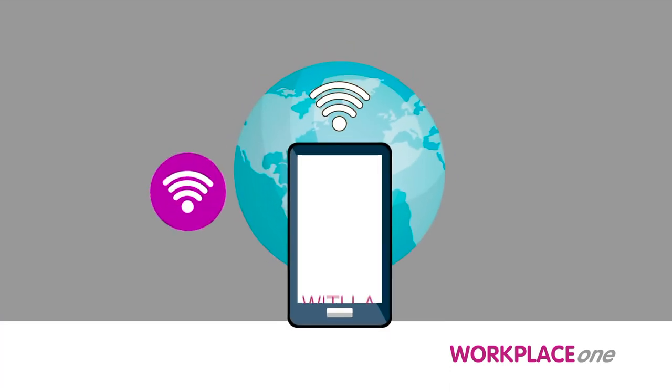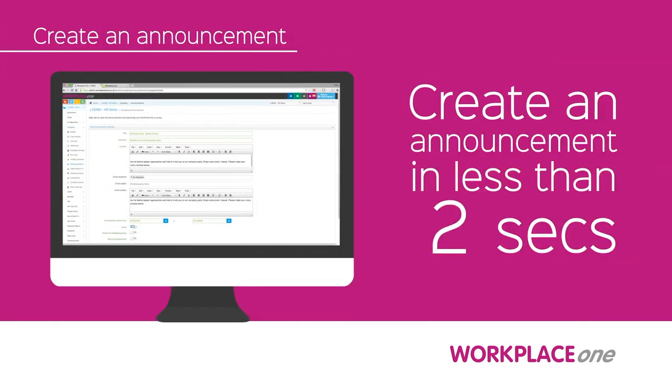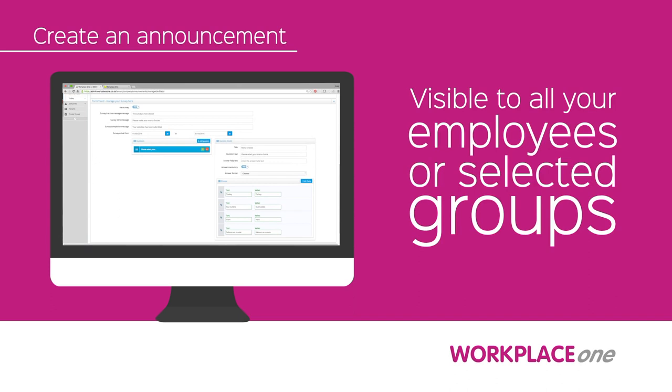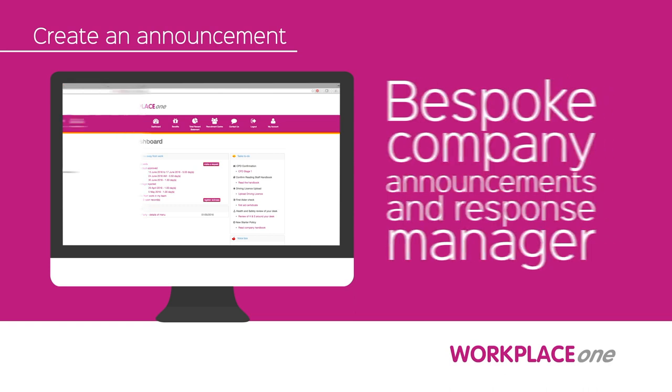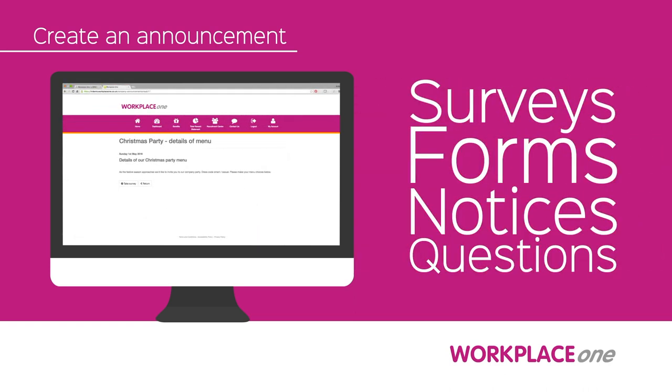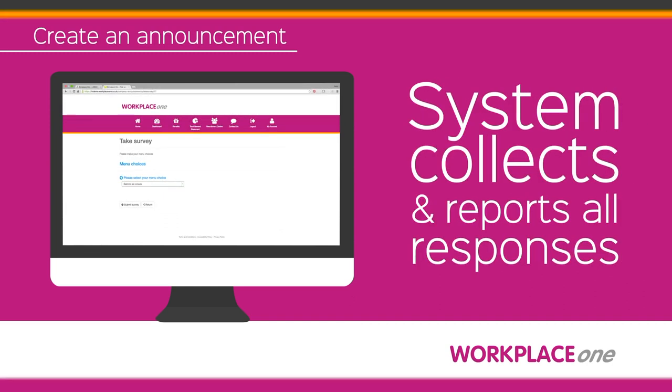Empower your HR manager with a smart communication tool that can be accessed anywhere, anytime, on any device. With Workplace One you can create announcements which are company-wide or department-specific. Create surveys, forms, notices and questions — then sit back and let the system do the work.